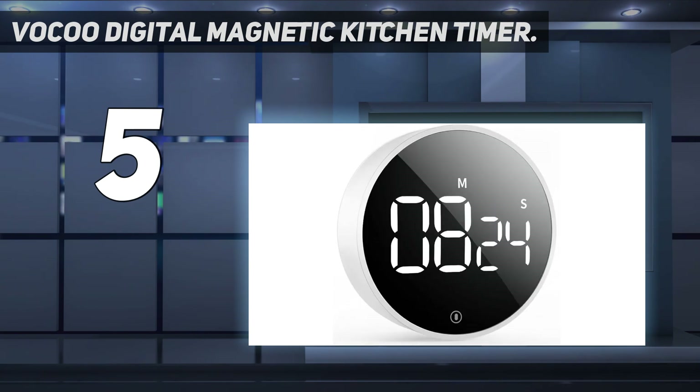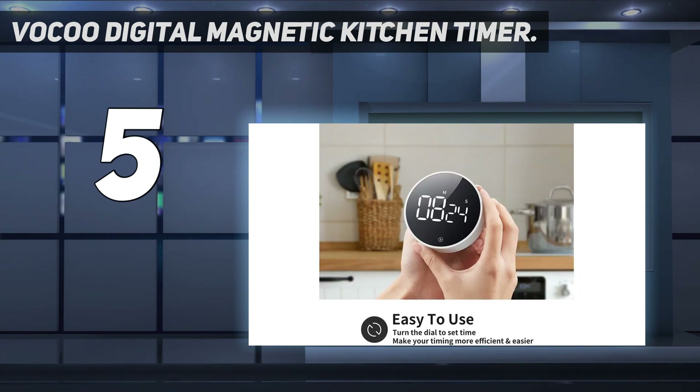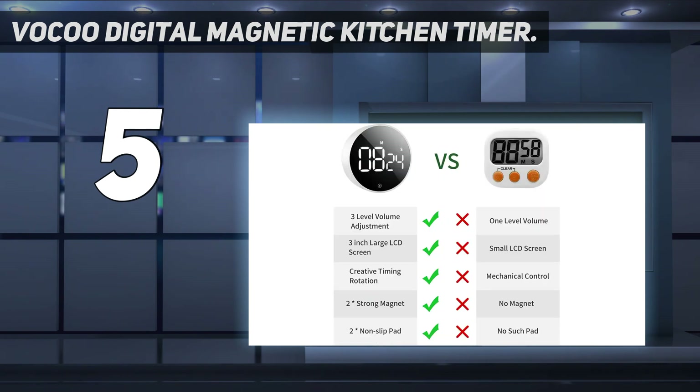As one person says, the ring changes minutes pretty quickly — easy to rotate the ring too far, so be careful when setting the time. To set seconds, you need to be slow and careful. Otherwise, no problems in use or function. Luckily, there's also a memory setting that'll recall your last time, so you don't have to start over.